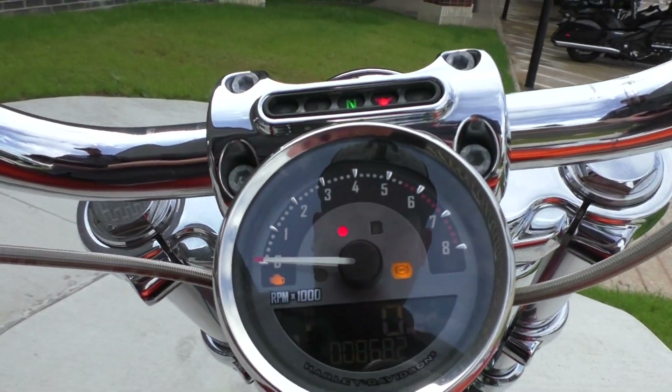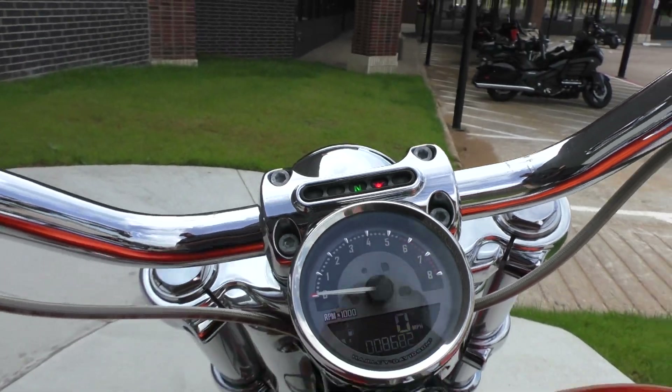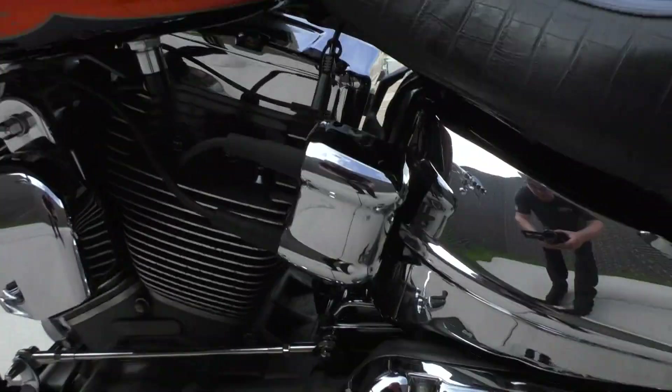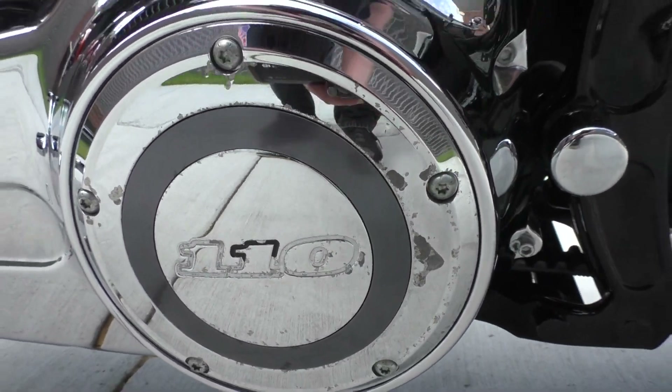8,682 miles. Bike rides and runs perfect, no issues. The only thing I noticed was on the derby cover — there's a few little spots where the chrome flaked up a little bit.